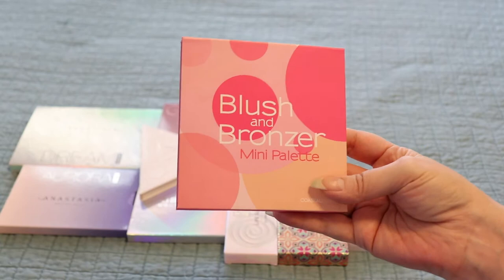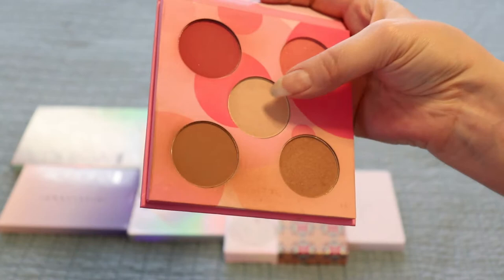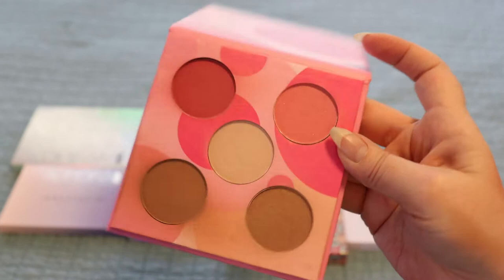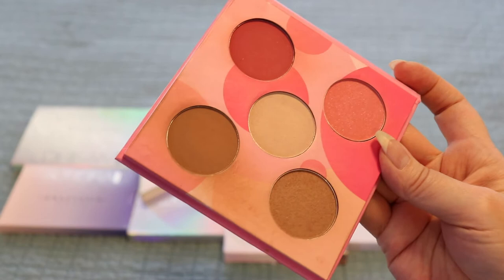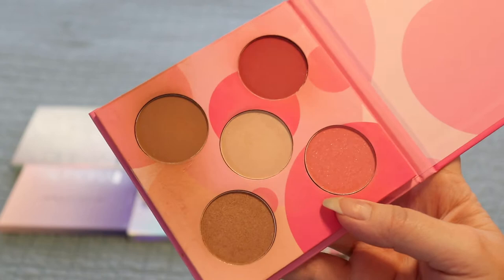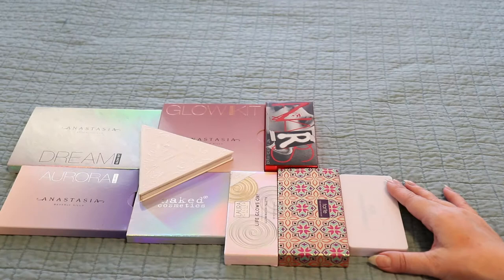This is the Coastal Scents Blush and Bronzer Mini Palette. It has a shimmery blush, a matte, a highlighting powder, a shimmery bronze and a matte bronze. I don't reach for this, so this might find its way into a declutter at some point this year. I'm going to try to play with it some more and see what I think. I've had it forever — it came in a Boxycharm a couple years ago. I might declutter this, but it's not bad.